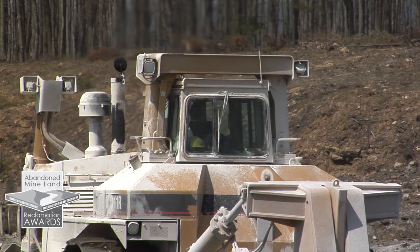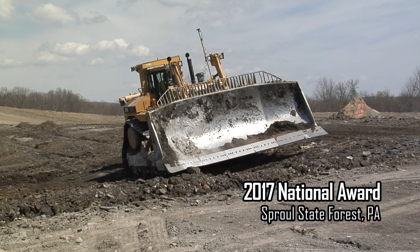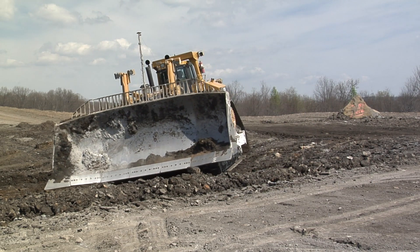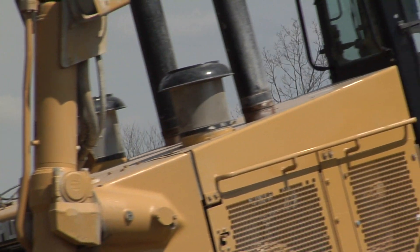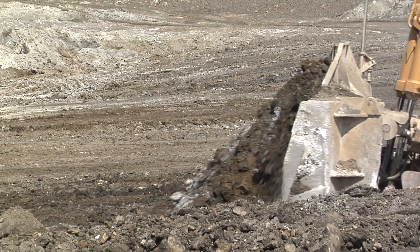It is a site you normally don't see to this extent — heavy machinery covered in white from limestone. A project so large it took more than 15 to 20 trucks a day hauling out limestone, day after day for two years. It's being applied at a rate of 3,600 tons per acre, which would make it the largest application of alkaline addition on any AML site in the nation.